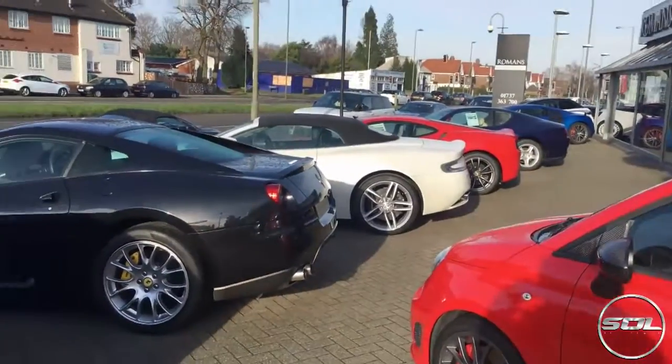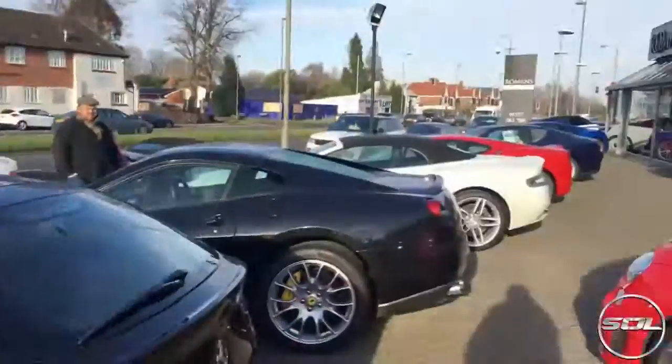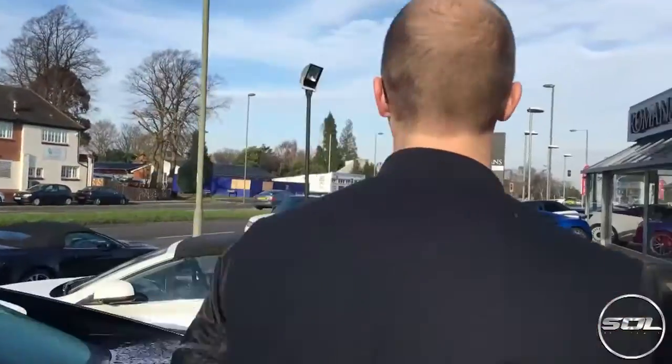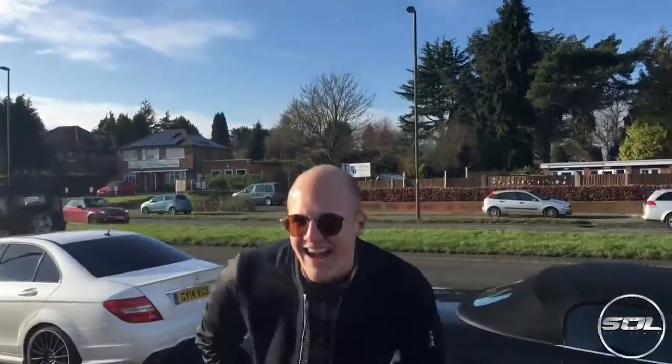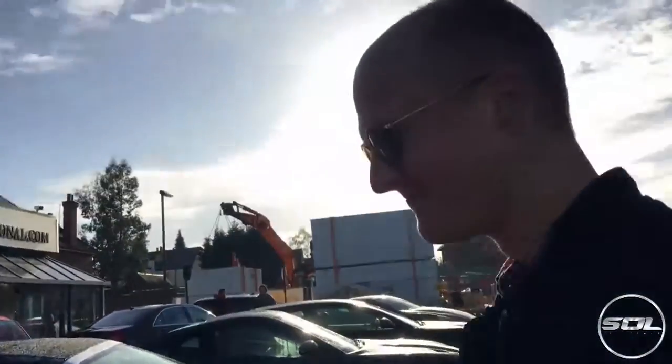Oh my God, I don't know where to start. They've got a Scuderia here — there is a Scuderia. I've literally seen so many cars that I've always liked. This place is unbelievable. So, £200,000 for a 4C? It was less than nine months ago and they were £140k.